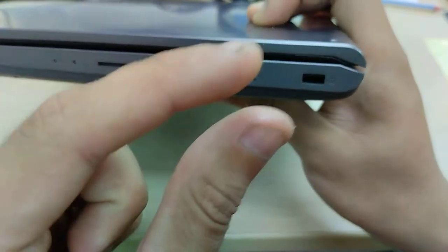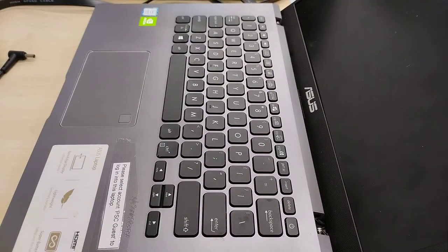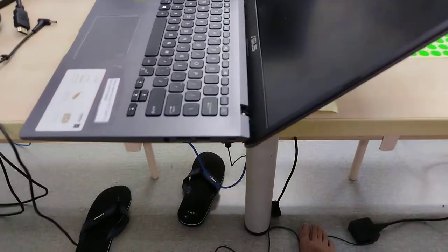I believe that it's supposed to be a regular Kensington lock, but judging by its height, it is not a normal lock. The hinge on this particular system can only open to that extent — so not that much.